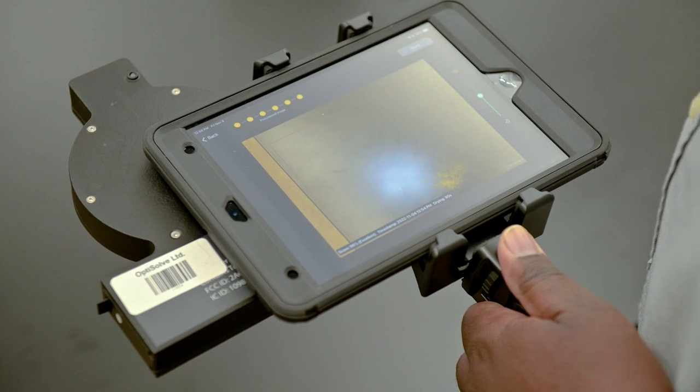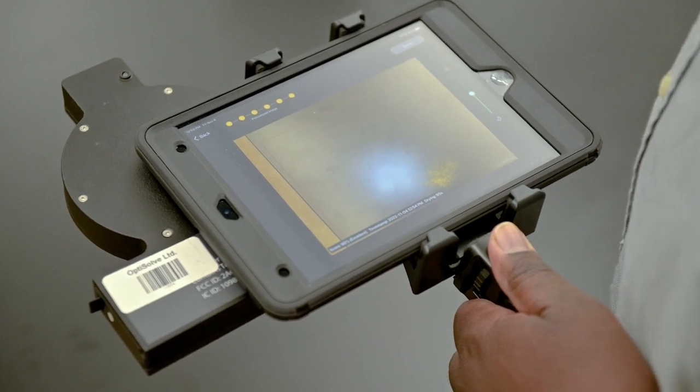We're actually dealing with photos versus numbers, and photos are indisputable. We can physically show that in this classroom, on this table surface, or on this doorknob, you didn't do a good job. It positively impacts my staff because I can easily show them where they're improving.